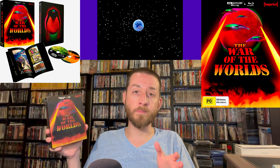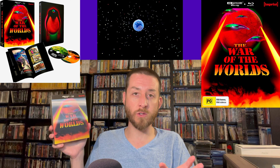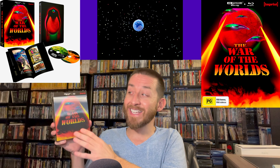Looking at some testing data: the US Paramount Presents release of War of the Worlds had a rough average bit rate of 63 megabits per second. After my exclusive testing, the Imprint and Paramount 4K Ultra HD of War of the Worlds has a rough average bit rate of a very high and strong 79 megabits per second — a significant increase over the Paramount Presents release — which lends to a more stable image with slightly more detail and better-looking film grain.